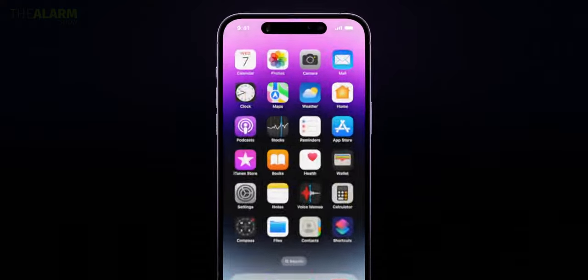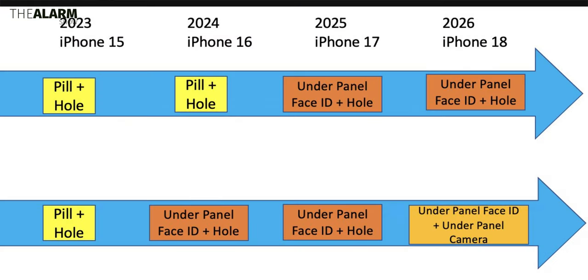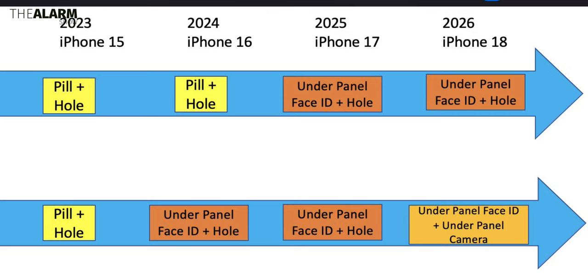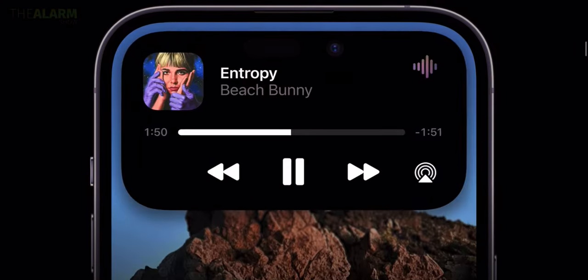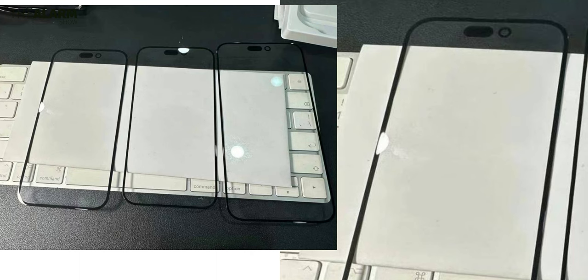In 2027, the under-panel Face ID sensor and the punch-hole cutout will come to the standard models, and the Pro and Ultra models will go all-out with under-panel Face ID plus an under-panel selfie camera — meaning it will be just a simple normal glass with no cutout at all. That is insane, but that's in 2027.